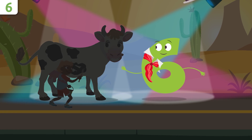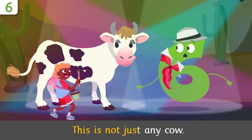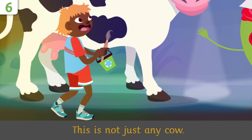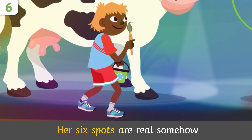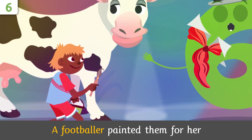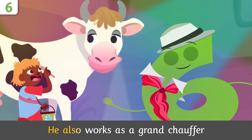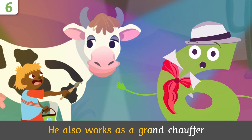Little cow, this is not just any cow — her six spots are real somehow. A footballer painted them for her; he also works as a grand chauffeur.